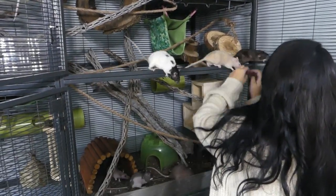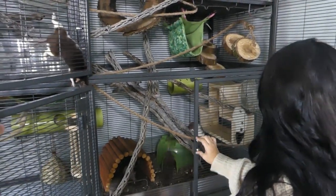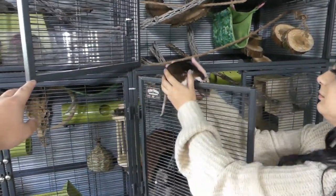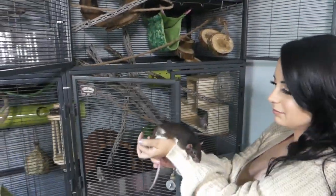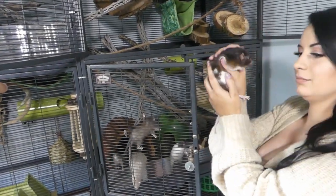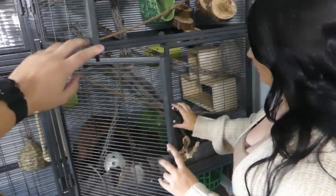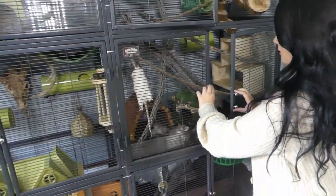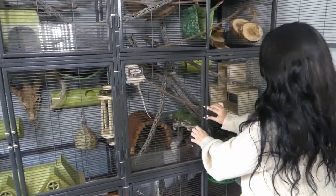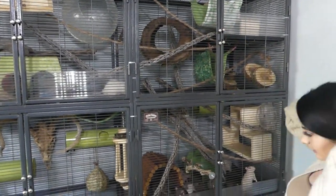The bottom base is a giant nine by two by two bioactive section of the cage. All of the upper levels are removable litter trays that have 10 centimeter plastic guards that keep the substrate inside of them. I'm not going to go too in depth into the bioactive aspect of this cage in this video, but I would be happy to do so in another video.